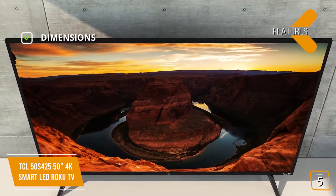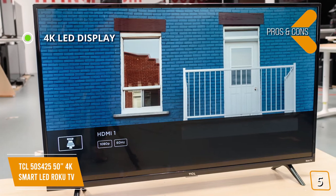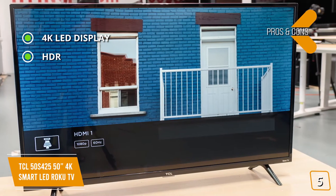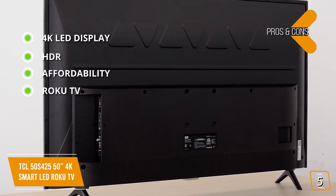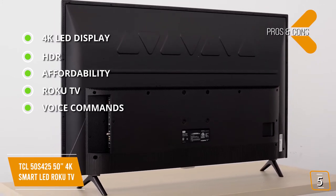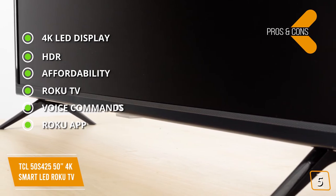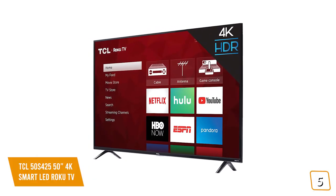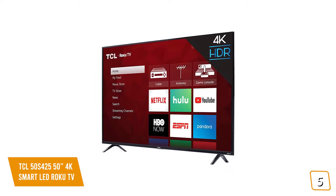The key features are: dimensions 44.1 x 8 x 2 inches, weight 23.6 pounds. The pros are: 4K LED display with stunning Ultra HD picture quality; HDR10 support for extra detail and clarity; affordability as one of the best-priced smart 4K TV options on the market; Roku TV for easy access to Netflix, Hulu, HBO Go, and more; voice commands working with Google Assistant and Amazon Alexa; and the Roku app that transforms your smartphone or tablet into a full-function Roku remote with voice control. For the cons: color spectrum can be limited, but not bad at this price point.